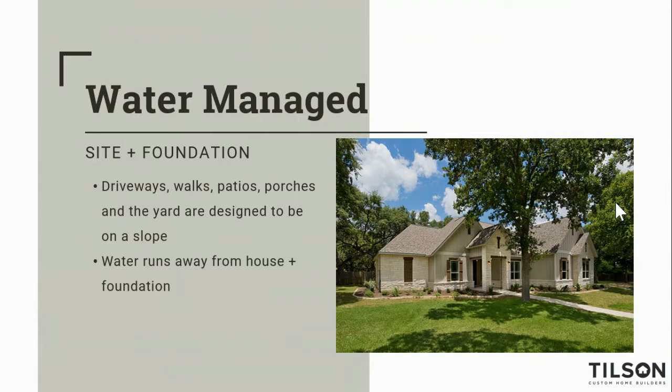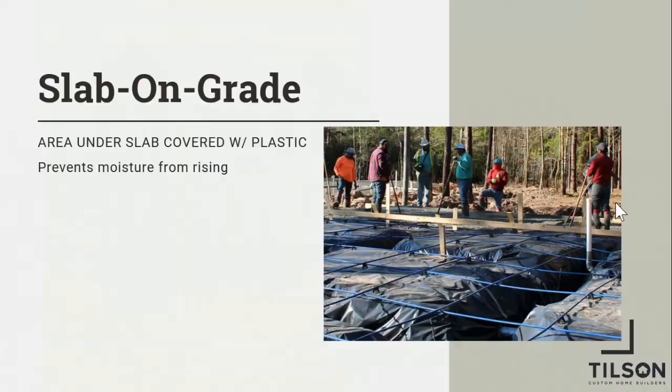Simply put, water runs away from the house — gravity draws it away. That takes into account your garages, driveways, porches, and sidewalks — all designed to slope and carry water away from the building. You don't want water standing on any one side of your home for any long period of time, because the soil will react differently where it's wet than where it's dry. We want to mitigate that as much as possible, and one of those ways is to make sure water goes away.